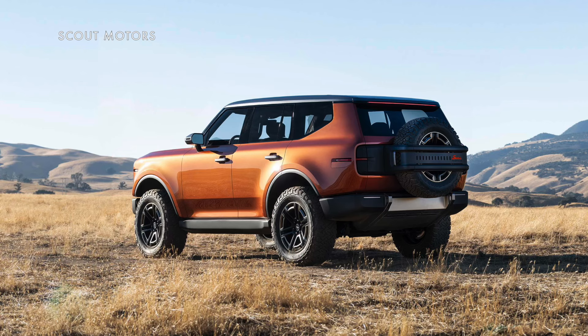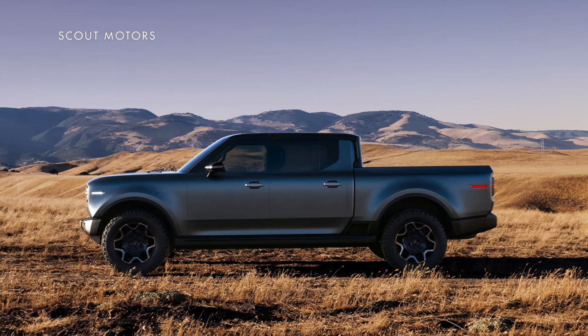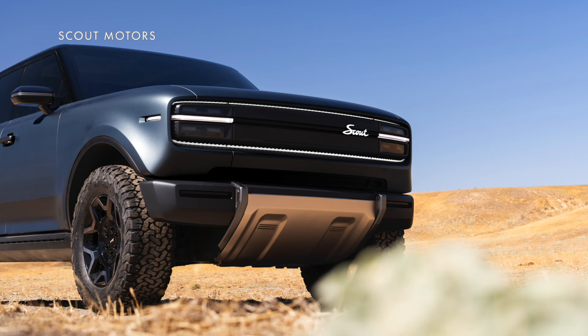Scout hasn't revealed all the technical details yet, but they both have all-wheel drive systems with nearly 1,000 pound-feet of torque and can accelerate to 60 miles an hour in about 3.5 seconds. The Traveler can tow more than 7,000 pounds, and the Terra more than 10,000 pounds. They're also designed to be very extreme off-roaders, with big bash plates up front, more than a foot of ground clearance, and the ability to ford through almost three feet of water.